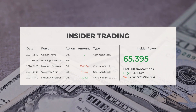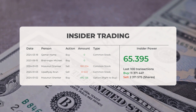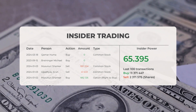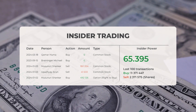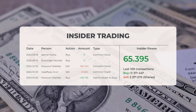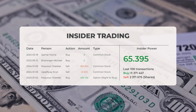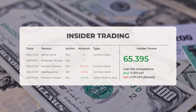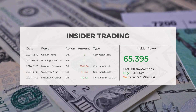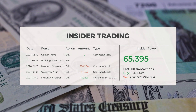Let's take a look at some recent insider trades. On March 18, 2024, Kamar Huma conducted an insider buy of common stock. On September 15, 2023, Breininger Michael conducted an insider buy of common stock. On January 3, 2024, Upadhyayaran conducted an insider sell of 41,633 shares of common stock. On January 2, 2024, Musanuri Shankar conducted an insider buy of 492,126 shares via option right to buy. Based on the 100 most recent insider trades, the insider power is calculated as positive with a ratio of 65.395. Overall, insiders purchased 11,371,447 shares and sold 2,375 shares in the last 100 trades.